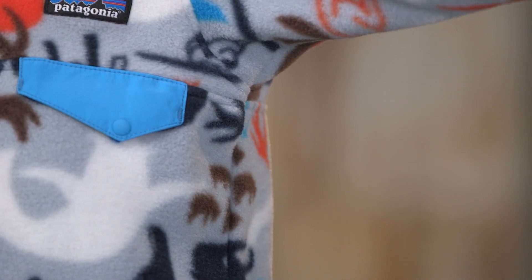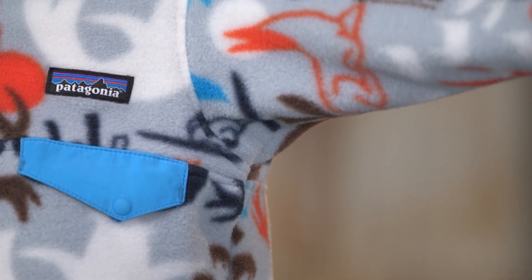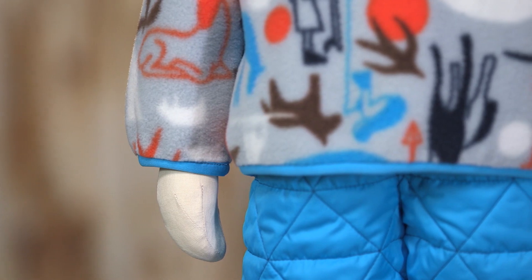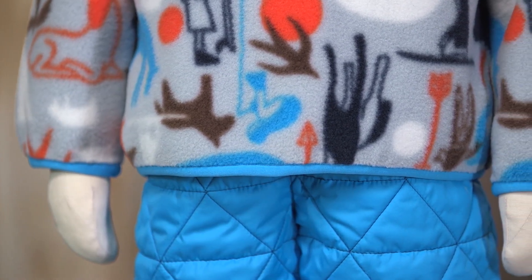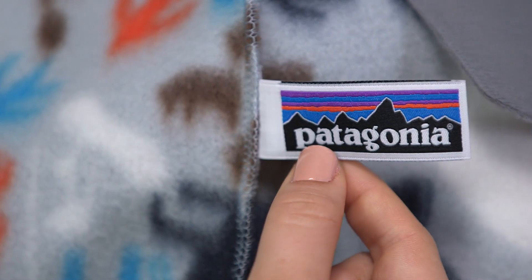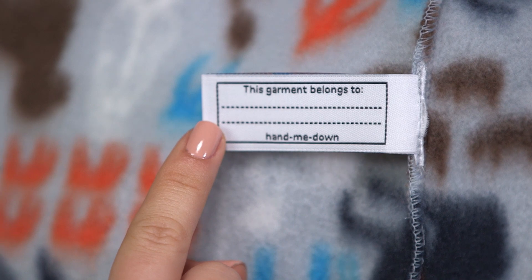Wide joint sleeves allow for uninhibited movement and won't restrict spontaneous arm flailing. Spandex trim on the cuffs and hem help retain warmth and seal out cool breezes. It features a hand-me-down ID label for your baby's name, as well as others when it's time to pass it on.